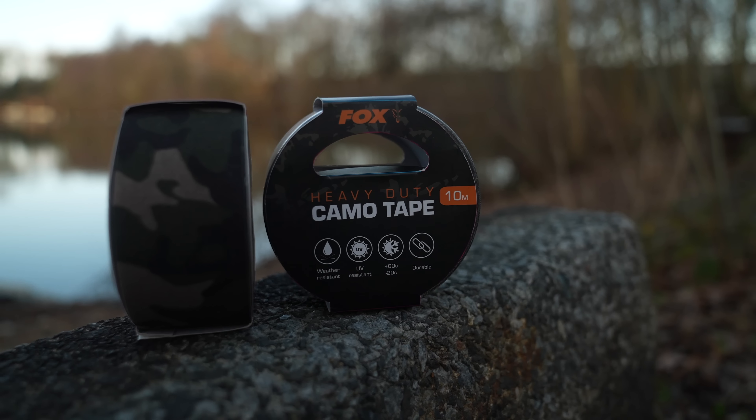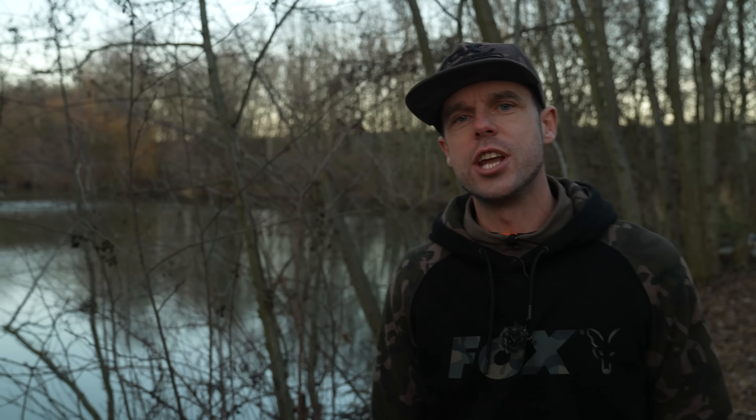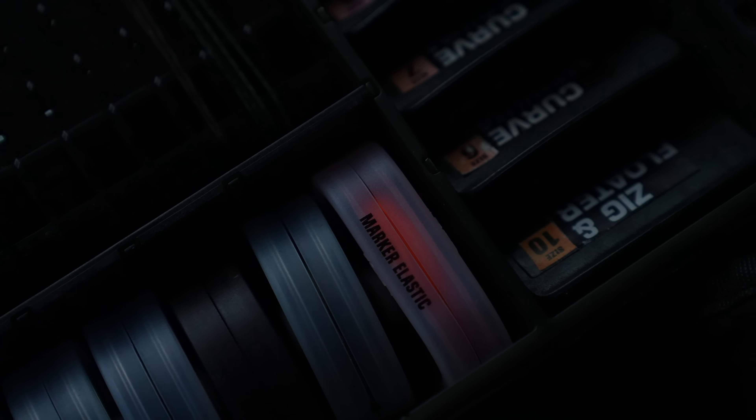The camo tape is available on rolls of 10 metres. And finally, it's a product that every angler should have in their tackle box — the marker elastic.